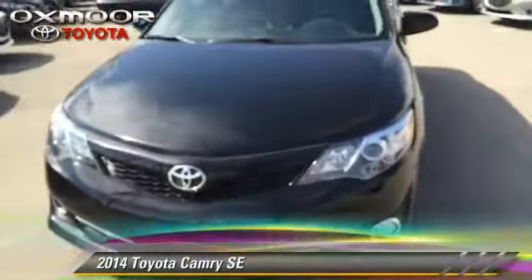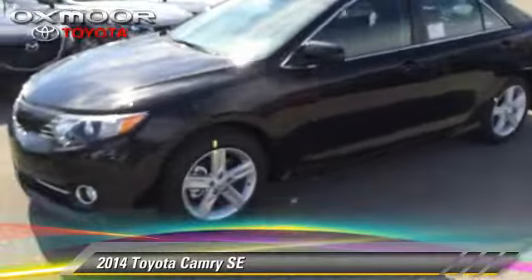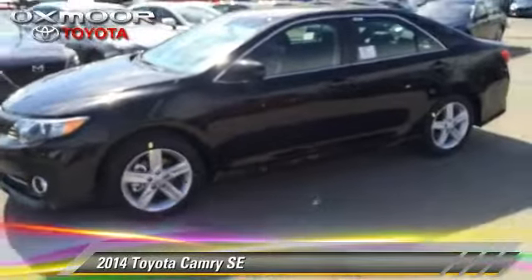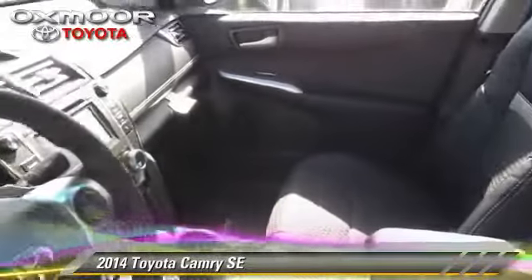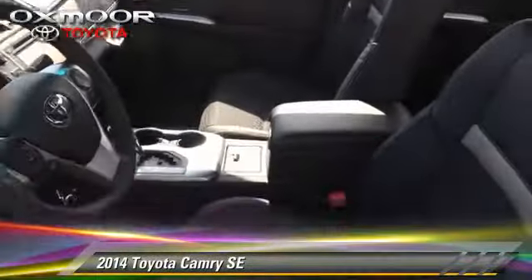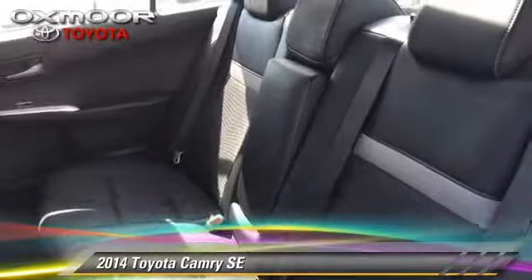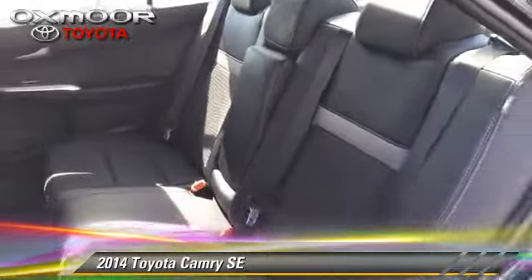The 2014 Toyota Camry SE. With a 6-speed automatic transmission, this vehicle is well equipped. This Toyota features power windows, power door locks, and air conditioning. Safety features include fog lights, traction control, and four-wheel ABS.